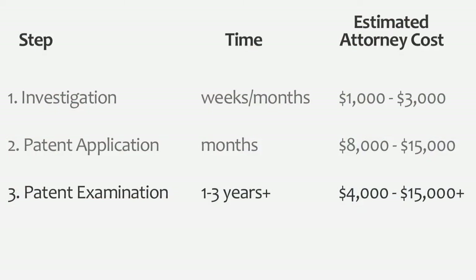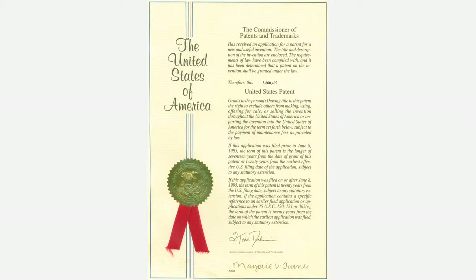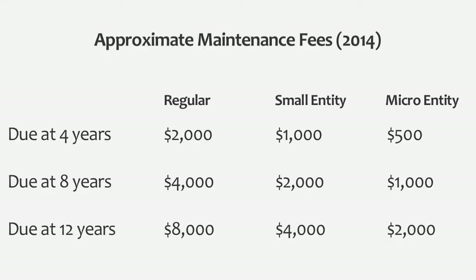This process varies widely in time and in money — anywhere from one to three years is normal. After that, hopefully, after spending all this time and money, the examiner says they're going to issue this as a patent. But even after you've done all the work, every four years, if you want to keep your patent alive, you're going to have to pay a maintenance fee. Depending on your company size — whether you're an individual — you may get a break on those fees.